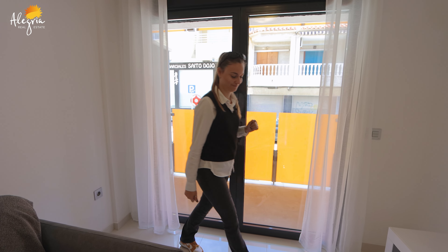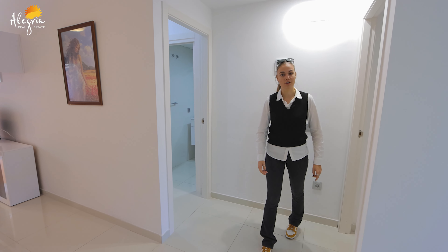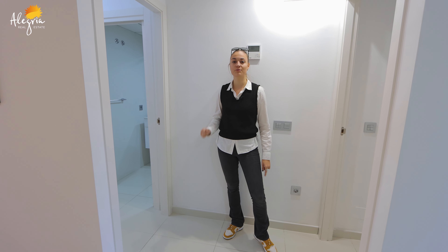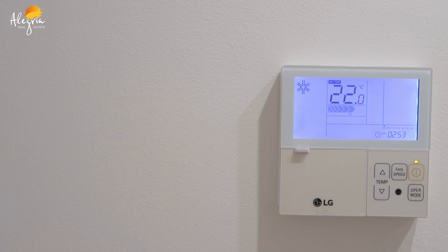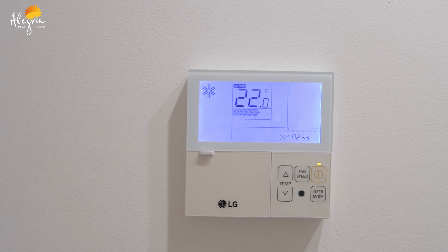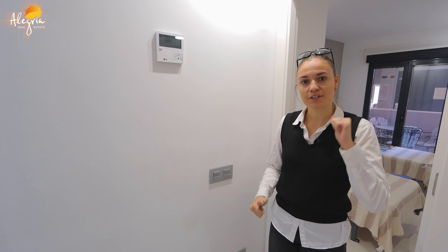After the living room, we will see the two bedrooms. On my right is the master bedroom and on my left is the kids' bedroom. Here you have a control panel for the air conditioning in the apartment — it's a double aircon, both cold and warm. Let's go see the first bedroom.